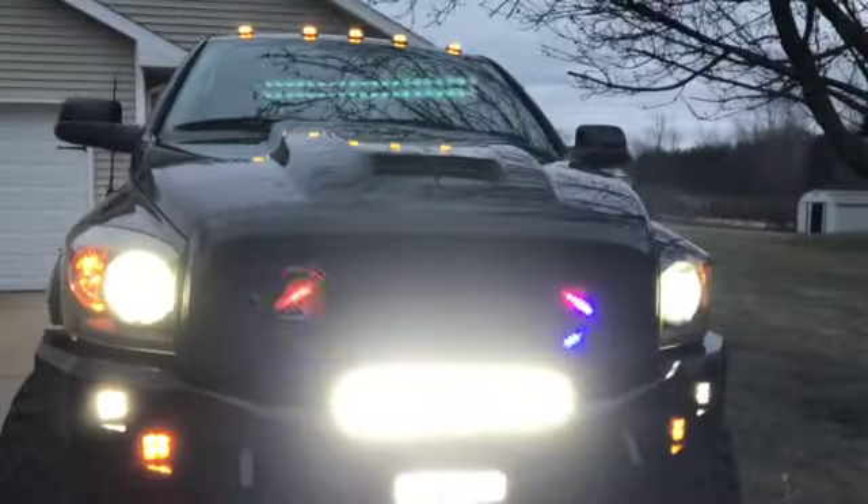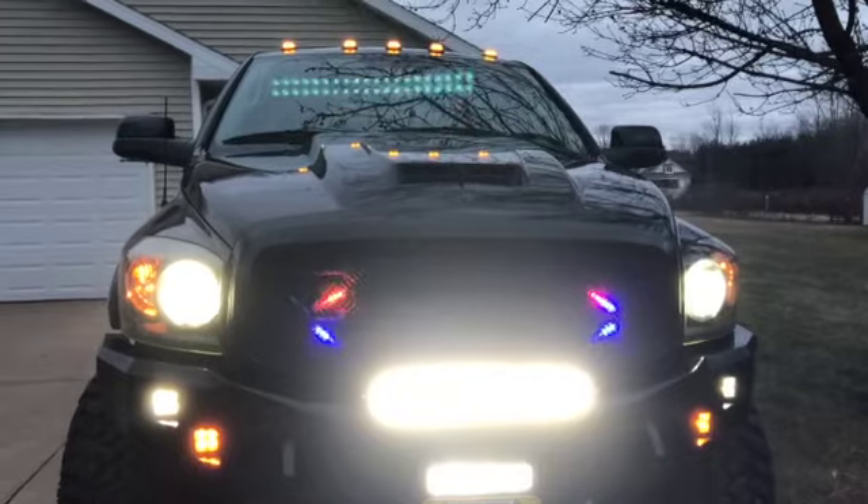Smoked cab lights, and two light bars — all part of the lighting setup on this build.